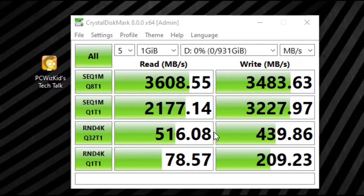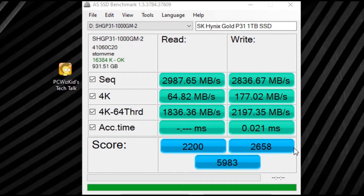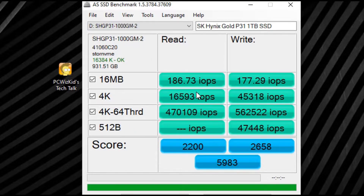Another test I like to run is the AS SSD benchmark, which does a series of tests including its own version of sequential read and writes. The results came out to roughly close to 3,000 MB/s on the read and about 2,800 on the write. On IOPS — operations per second — you can see those numbers there as well.